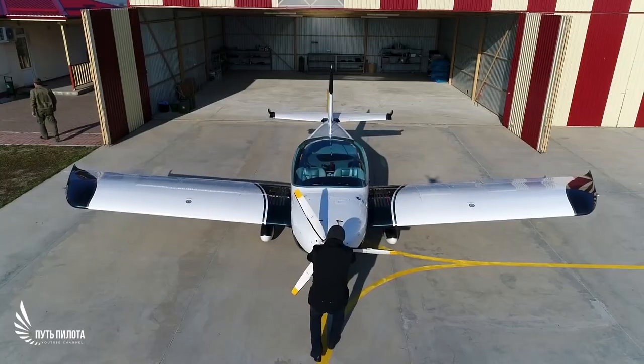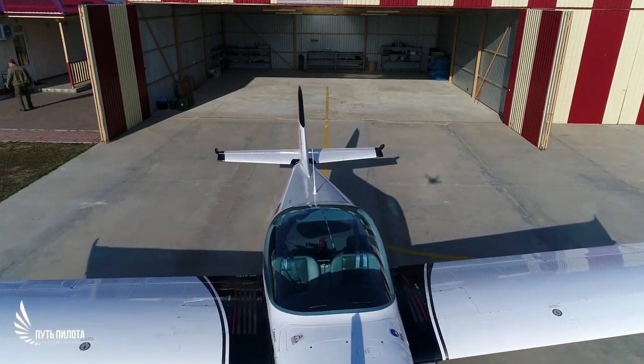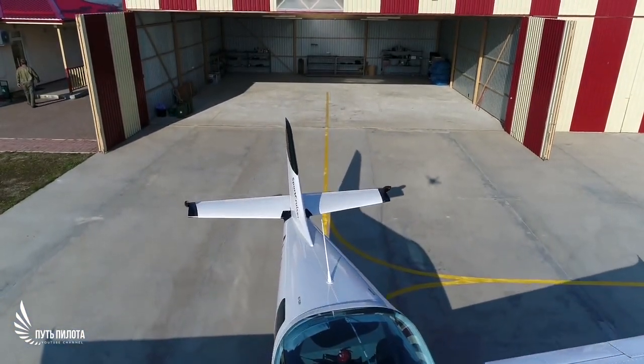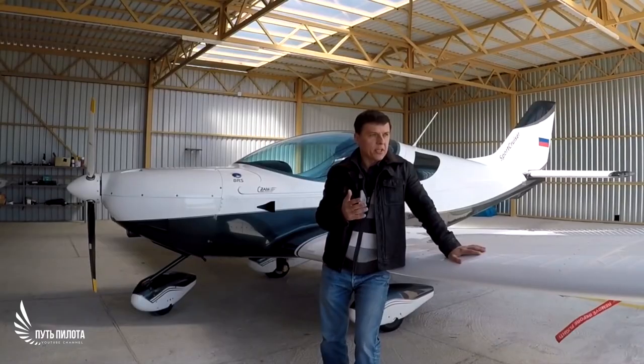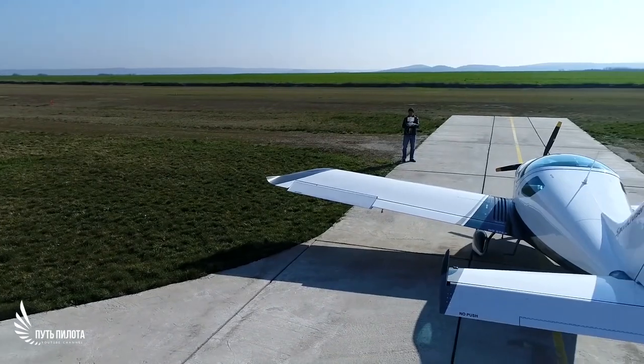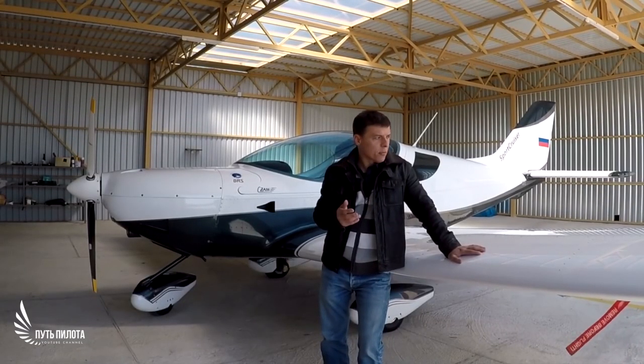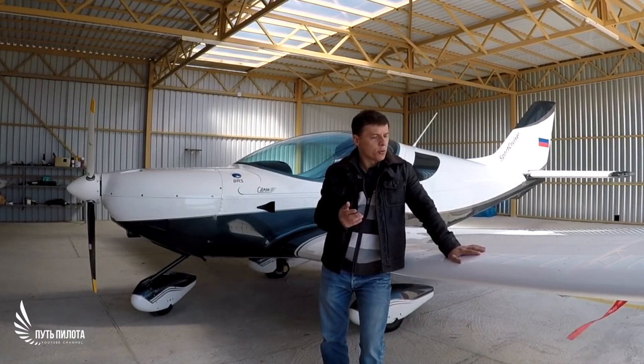Hello friends, this is Pilot's Way channel and today we are reviewing a very interesting aircraft. This aircraft has a fascinating history. At first it was sold and marketed as Sport Cruiser Czech aircraft. Then on 21 January 2010, Piper aircraft announced that they had licensed a derivative of the Sport Cruiser and would market it as the Piper Sport.